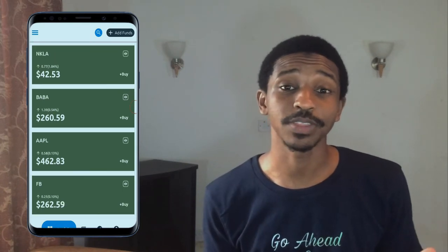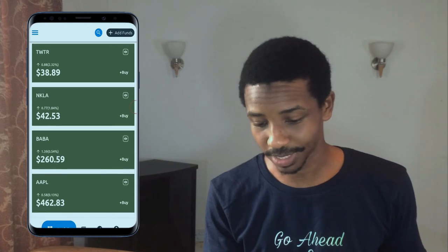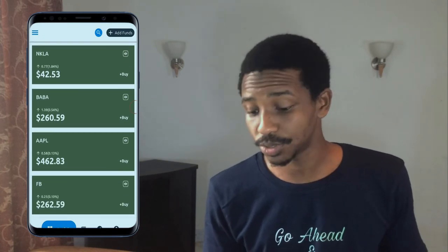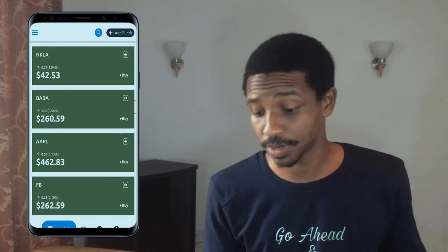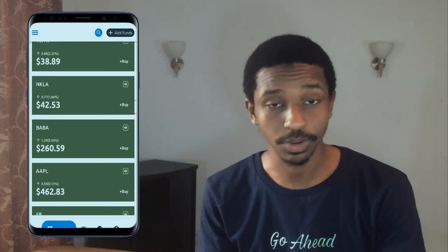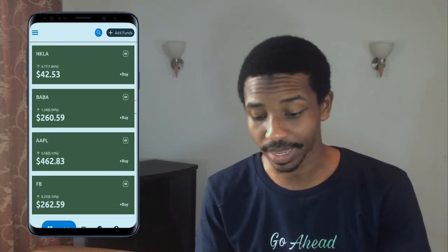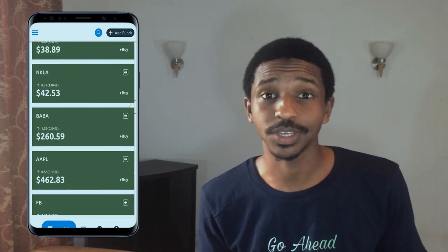Once you're logged into the Chaka app, you'll find a lot of different stocks. If you know a bit about the stock market — or watched my previous video — you'll know what happens when you buy, sell and so on. But that's a topic for another day. For now, just browse through all the different stocks and see which one you want, then click on any one. Once you click on a stock, you can see the performance of that particular stock.